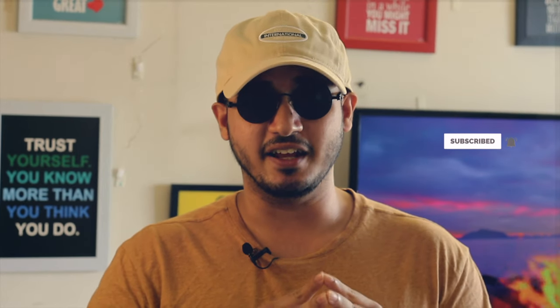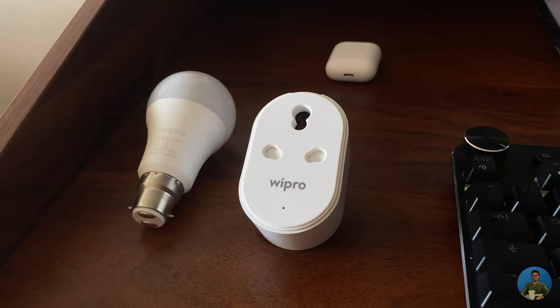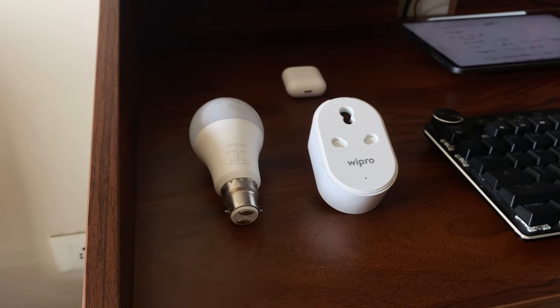Before we begin with the setup part of the video, I want you to know that there are much more complex ways out there to make these devices actually work with HomeKit, and those methods will cost money even though it's just one-time money. For this demo, I will be using two categories of Wipro devices: one from the smart lighting category — a Wipro smart bulb with about 16 million colors — and another from the smart plug category, the Wipro smart plug.